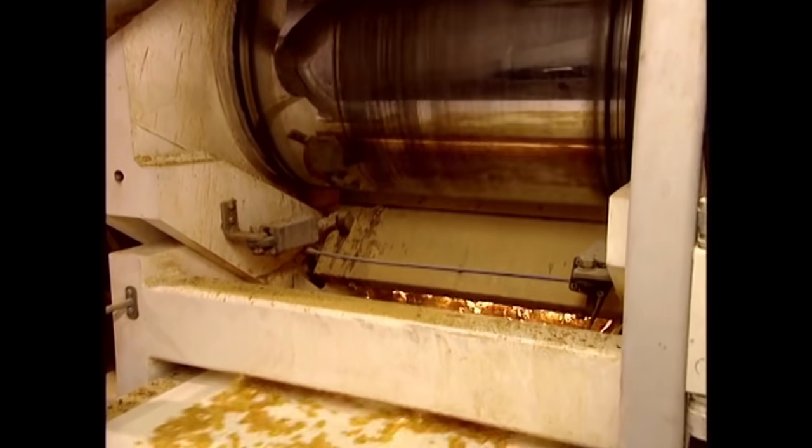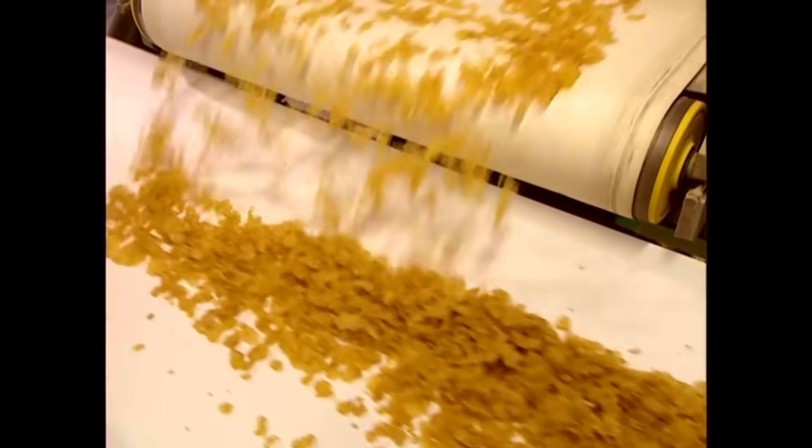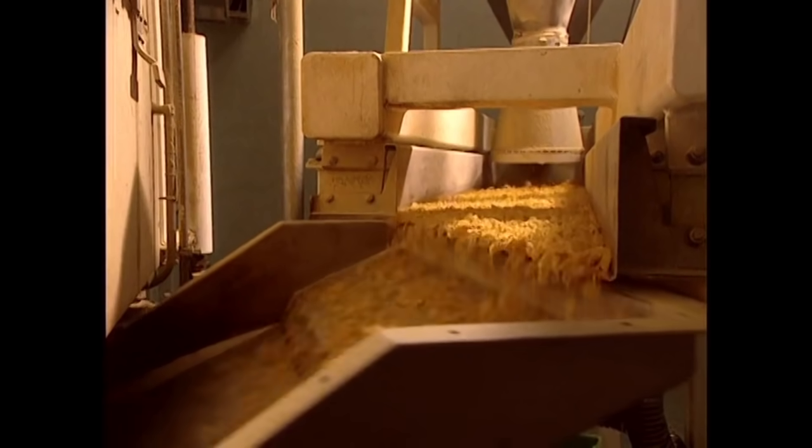A roller of human hair adds natural flavor and pushes the kernels further down the assembly line. The cornflakes arrive ready to be packaged, but the factory needs to look busy, so they shake them down assembly lines and some ovens for a bit.